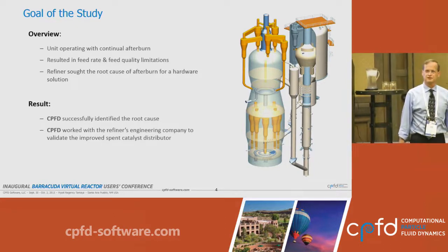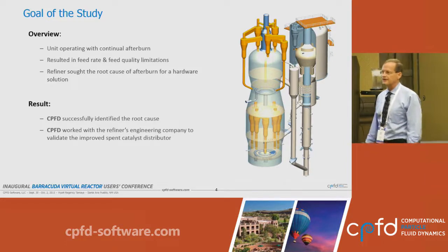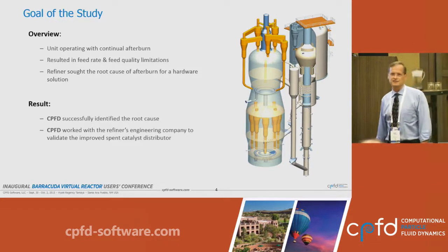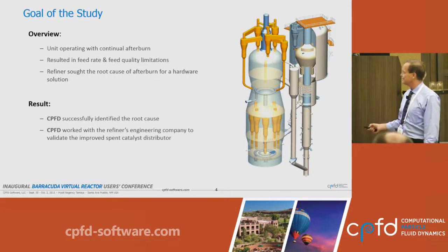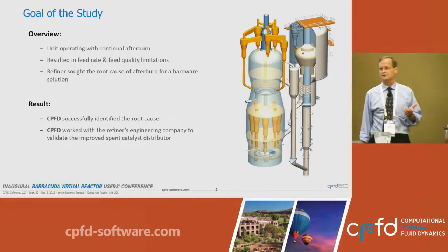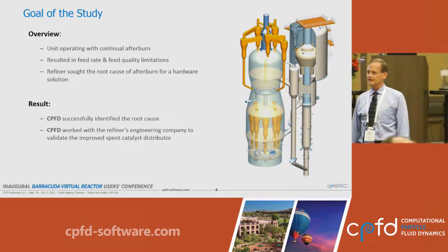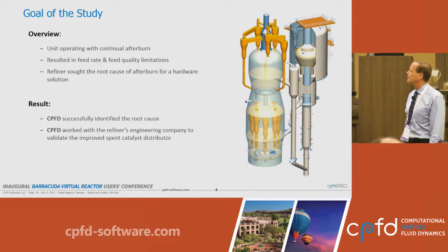A particular refiner on the Gulf Coast was having a structural afterburn problem. They were afterburning at a rate of about 50 degrees, which is pretty massive, and that was with platinum injection. They wanted to understand the root cause and solve it, so they employed CPFD. The CPFD engineers evaluated the unit, found the root cause, and worked together with the refiner and their chosen engineering company to find a solution. This presentation gives an overview of that process.